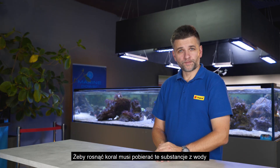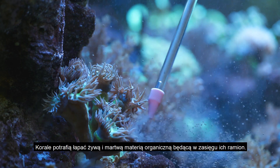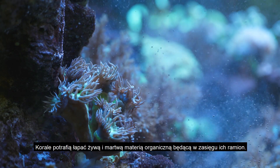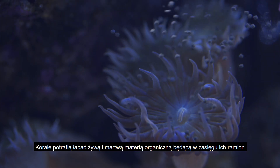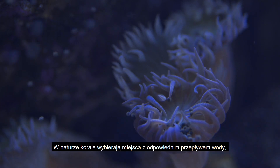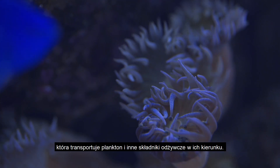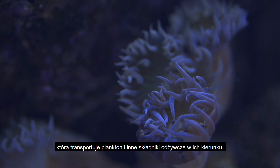In order to grow, corals need to eat nutrients like every other animal. Corals, as predators, can catch living and dead organic matter directly from the surrounding water, which is usually limited to the range of the tentacles. Corals place themselves in areas with adequate flow of water, which carries nutritious plankton or organic particles.